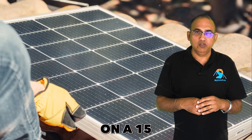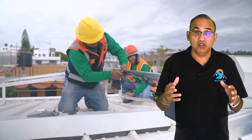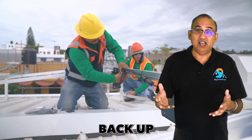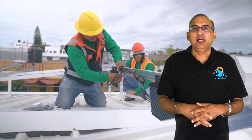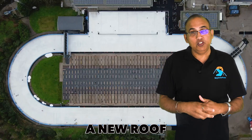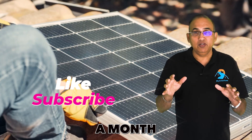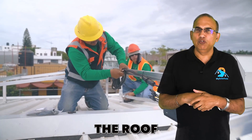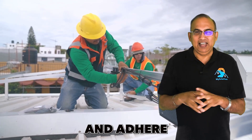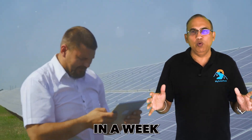If you do install solar on a 15 or 20 year old roof, be prepared to incur an expense of around $5,000 to remove the panels and put them back when you do the roof replacement. Installing solar panels after installing a new roof is an excellent idea — just remember to give it a month before you install new panels, as the roof shingles need to settle in and adhere fully to the roof surface, which takes about a month.